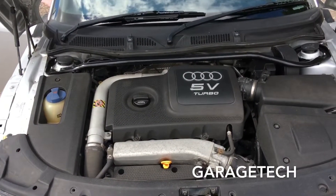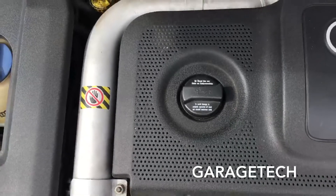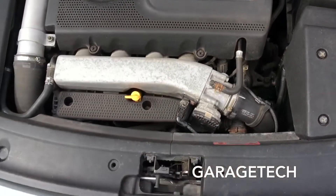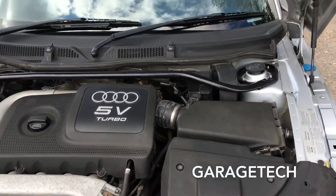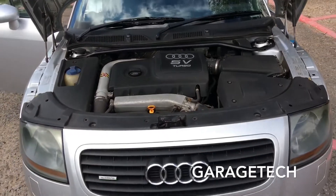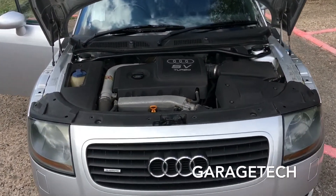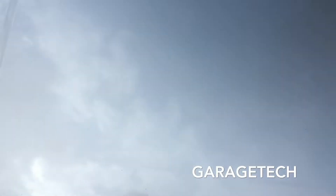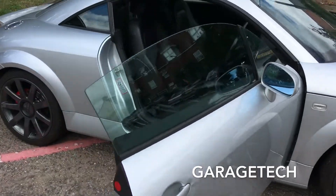Here's the engine — it sounds beautiful. Nothing's been messed with. That's it guys, please do get in contact.